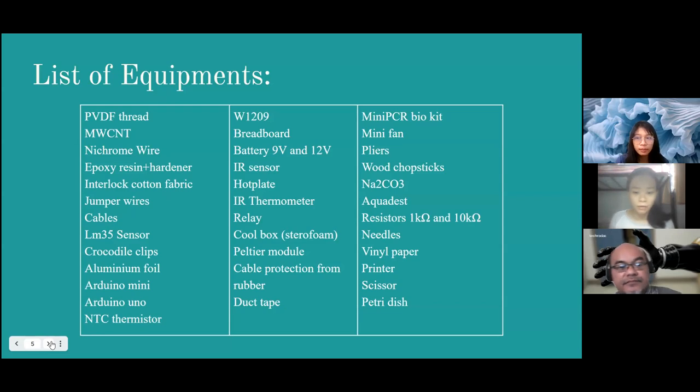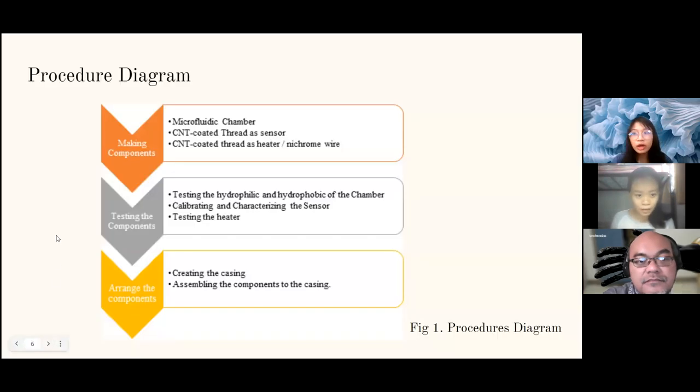These are the equipment we need. The procedure involves first making the components — chambers and others — then testing components such as hydrophilic/hydrophobic parts of the chambers, calibrating and characterizing the sensors, and testing the heaters. After that, we will assemble the components in the casing.